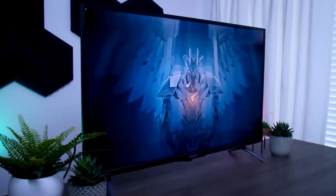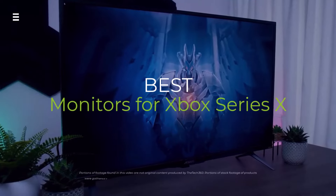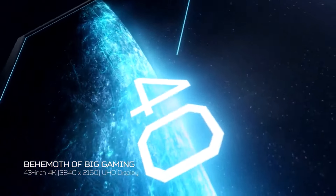Upgrade your Xbox Series X experience with the Ultimate Gaming Monitor. We've tested and compared the top contenders of 2024 to help you find the perfect display for your console.